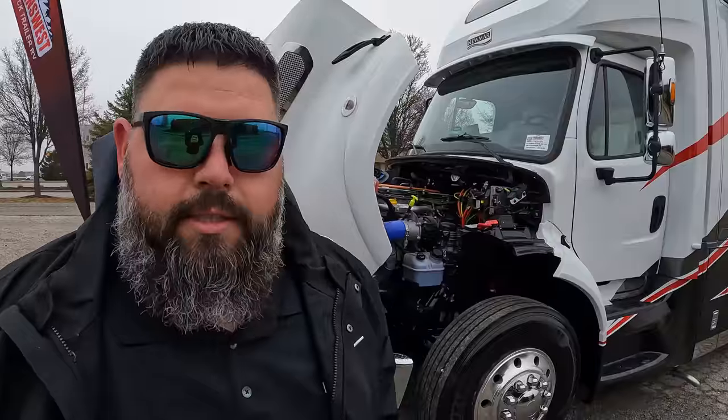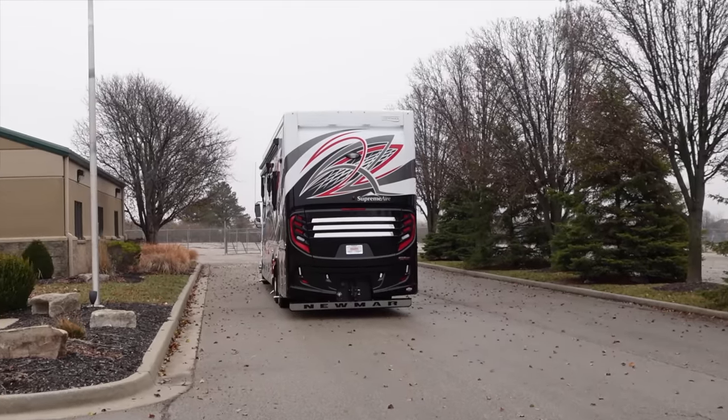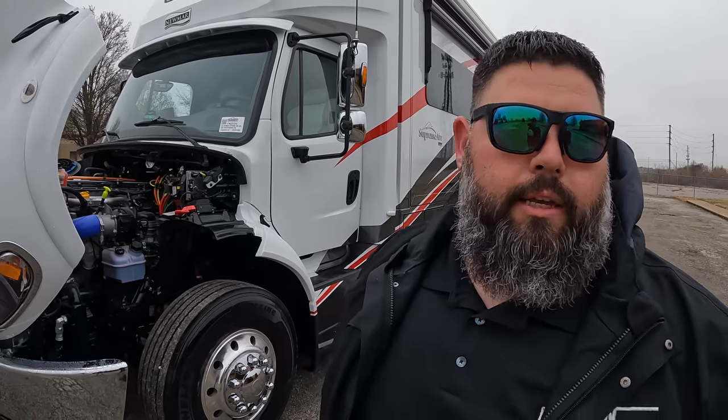I sold one of these to a gentleman who went out to Sturgis in South Dakota and just loved the way it pulled. He had a smaller Super C in the past and raved about how well it performed. This is on a Freightliner M2112 chassis — a little beefier than the Superstar, which runs on the M2106. The M2112 gives you the DD13 engine, extra horsepower, extra torque, and the 30,000 pound tow rating versus the Superstar's 20,000.